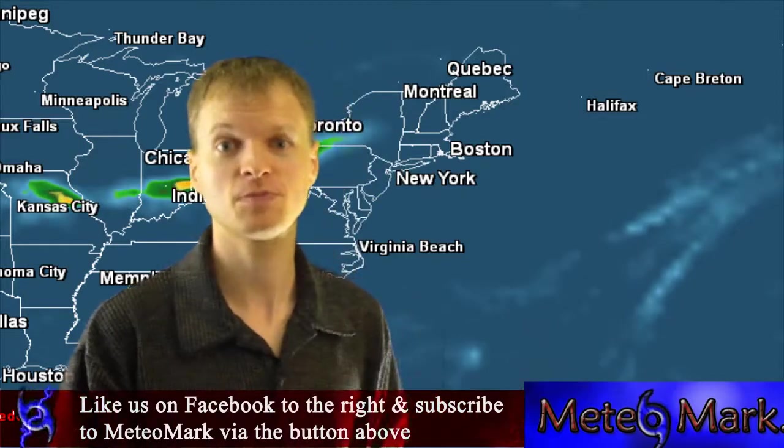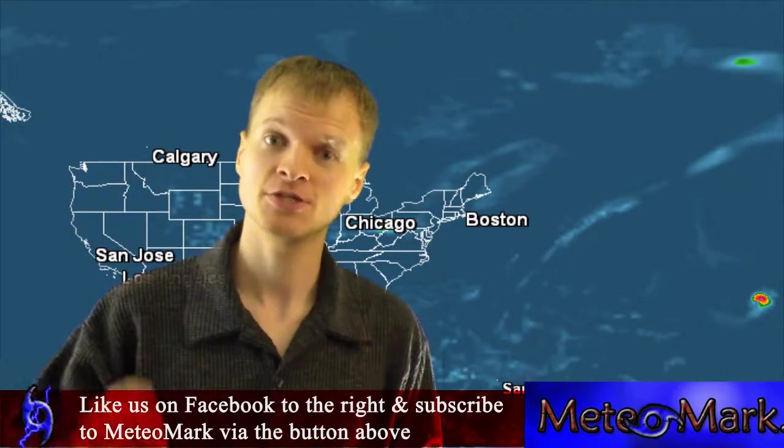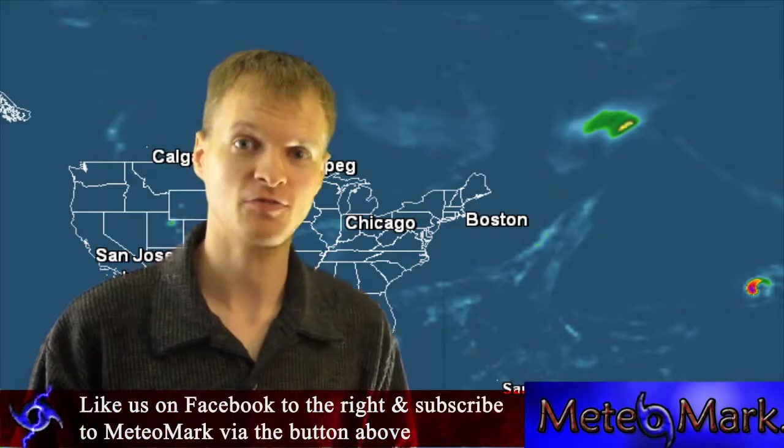There's not much to talk about other than the tropics. I'm meteorologist Mark Mollner from meteormark.com. Like us on Facebook, subscribe above, don't forget to like this video if you liked it, and post a comment below — we're very interested in your questions.